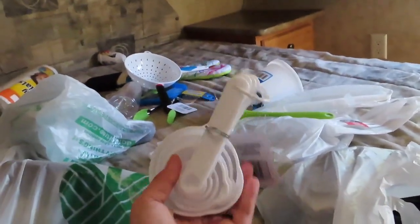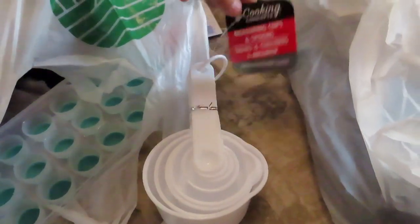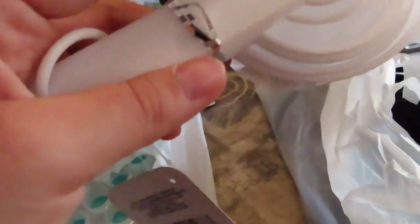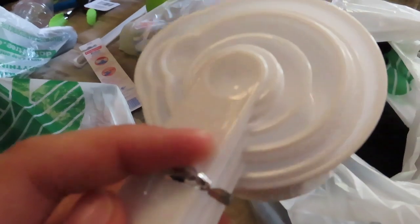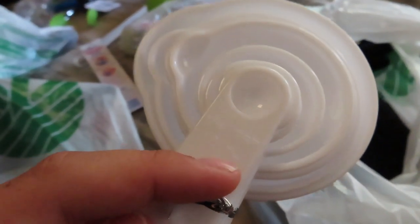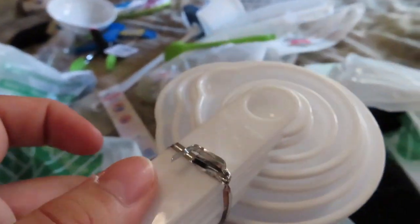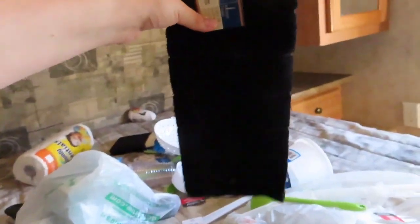And then measuring cups and spoons. I like these ones because they're all white. However, you can't really see the measurements — it says a quarter teaspoon but it's so hard to read you can barely even catch it on camera. Then kitchen tile — dollar. Pretty good.